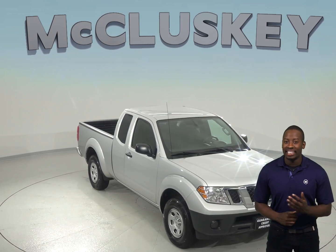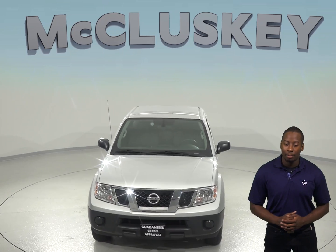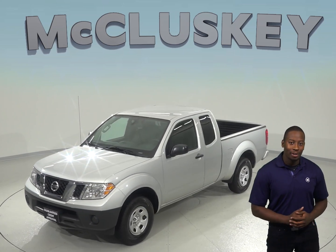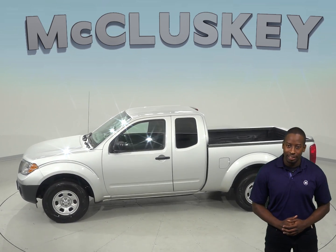Check out this 2017 Nissan Frontier. It only has about 43,000 miles on the odometer and gets up to 23 miles per gallon on the highway. Under the hood, there is a 2.5-liter i4 engine with a 5-speed automatic transmission.